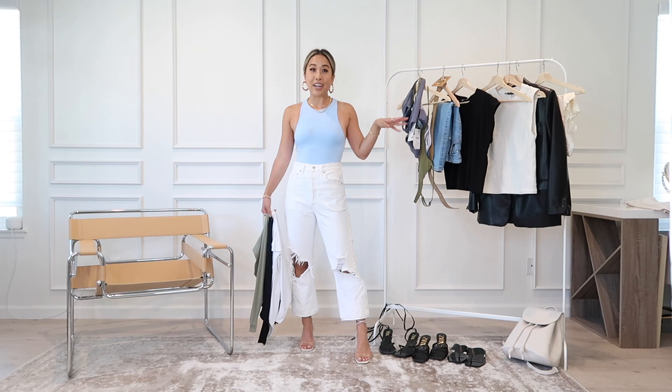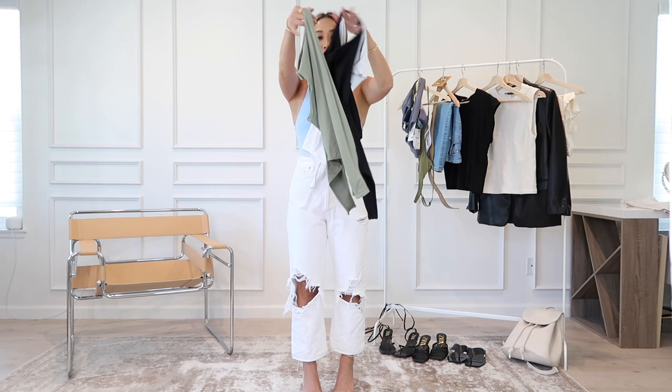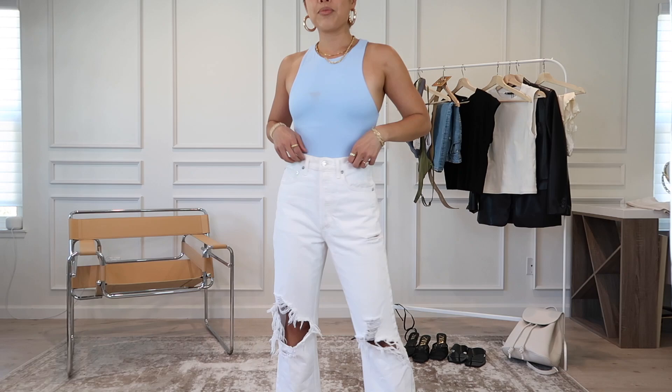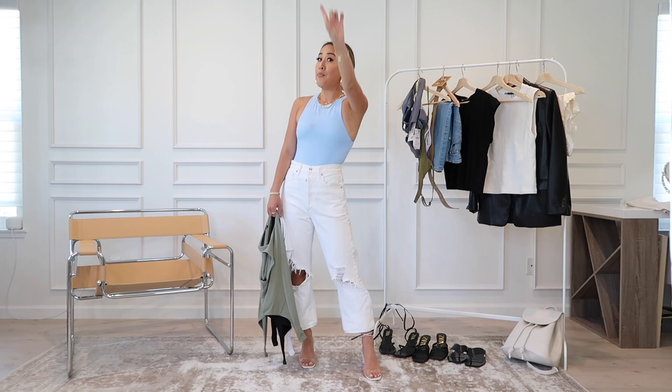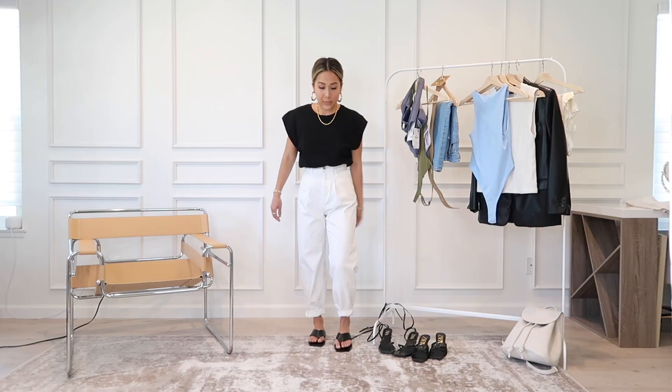Next is something you've seen a million times — the infamous Zara bodysuit. You guys know I love baby blue, so I had to get it in baby blue. I have them in literally every single color. These are my absolute favorite — so flattering and truly so comfortable. If you haven't gotten on the bandwagon for these bodysuits, you are missing out.